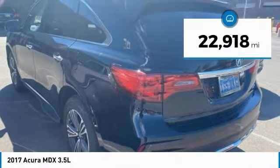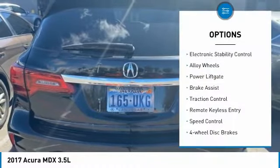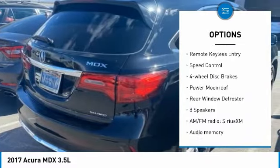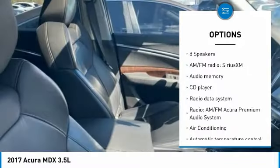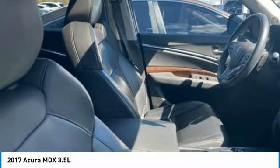This vehicle has less than 25,000 miles. Here are some of this vehicle's great options: electronic stability control, alloy wheels, power lift gate, brake assist, traction control, remote keyless entry, speed control, four-wheel disc brakes, power moonroof, and rear window defroster.